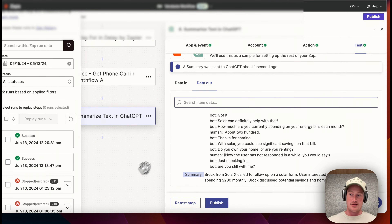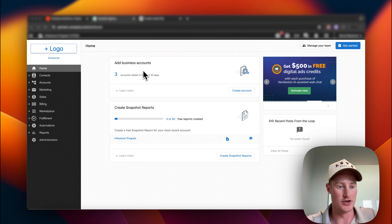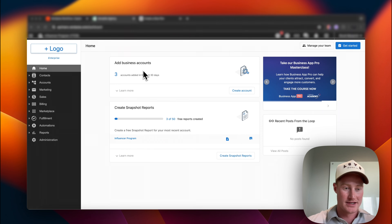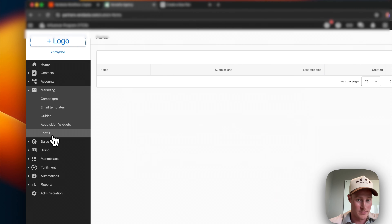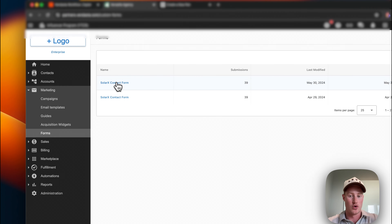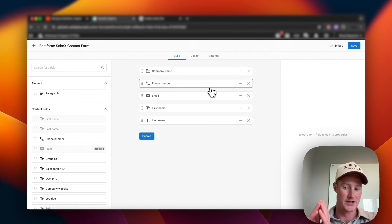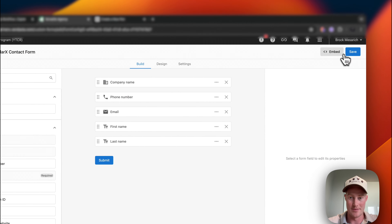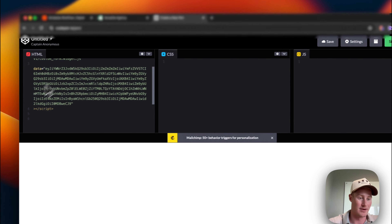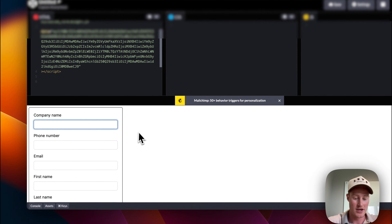That is all done. In order to test this out, we need to come into our Vendasta account, go to Marketing, and click on our Forms. This whole automation starts once this form is filled out. We can input this form on a website, put it on a Facebook page — all those different things. Come to Copy Embedded Code and paste it into an HTML tester. When somebody fills this out, then this phone call will be triggered. Let's test this out.